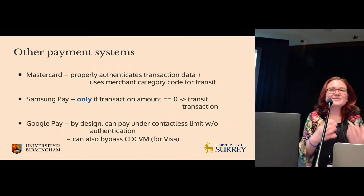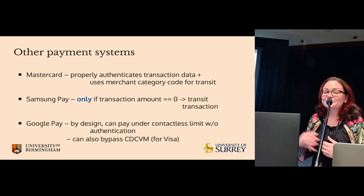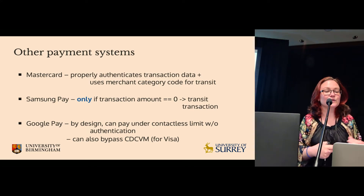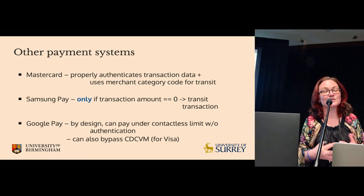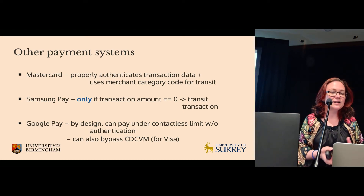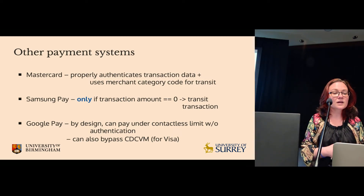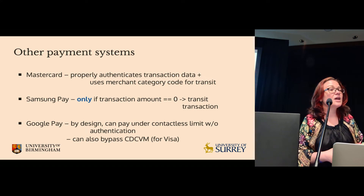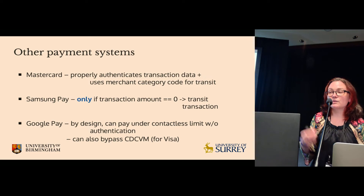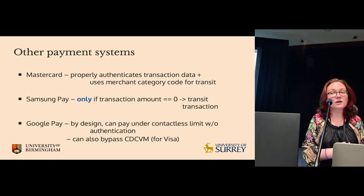Regarding other combinations of mobile payments and network providers: MasterCard actually sends the merchant category code to the phone and properly authenticates the transaction data including the MCC, so we can't change it — Apple Pay with MasterCard is fine. Samsung Pay, as mentioned, only uses zero-value transactions in transit mode, so even Visa with Samsung Pay works fine and can't be exploited.